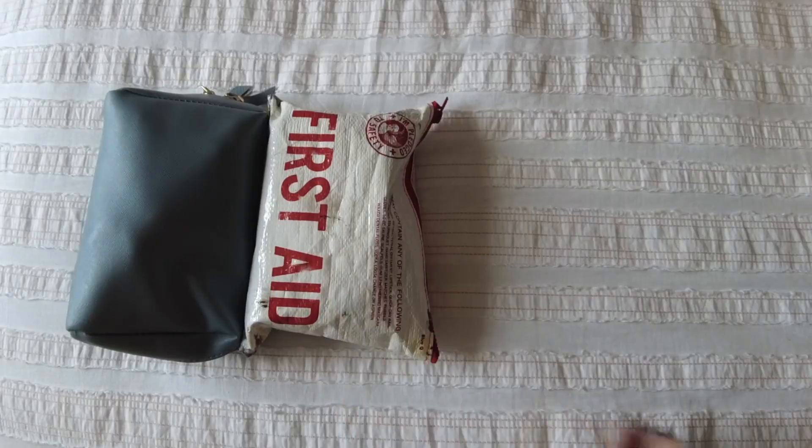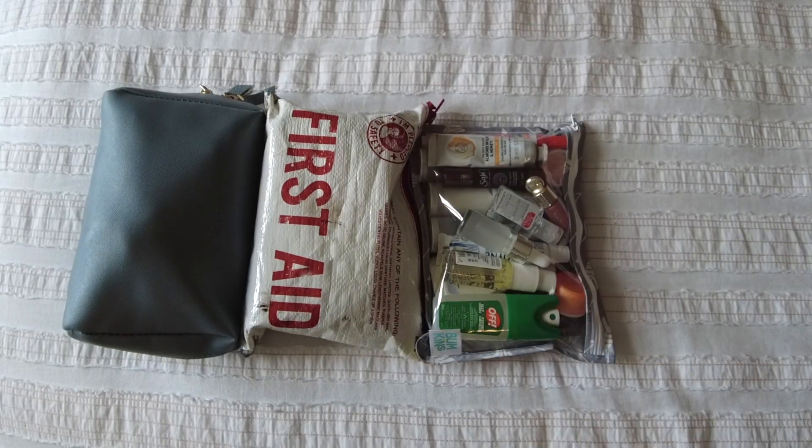I will organize my bag with several small pouches and little bags that are going to go in my backpack. The plan is to bring a suitcase carry-on, a backpack, and one of those fanny packs that I'm going to be wearing across my chest.